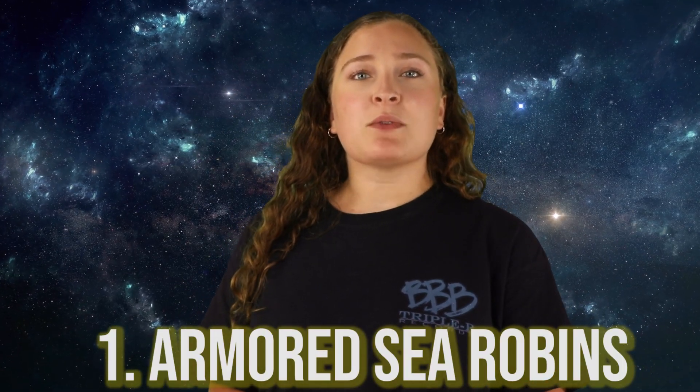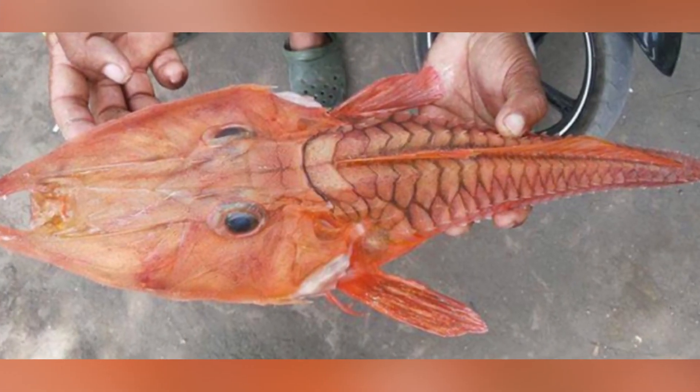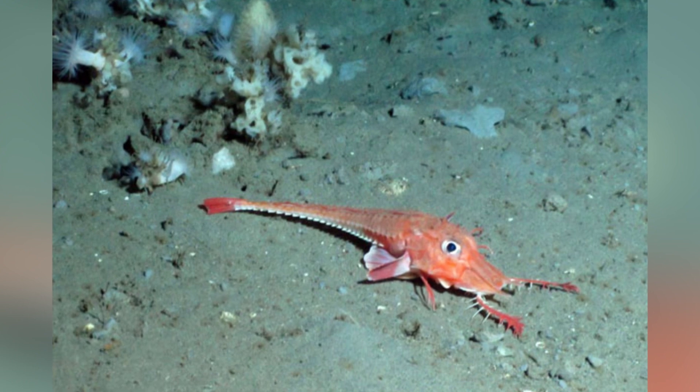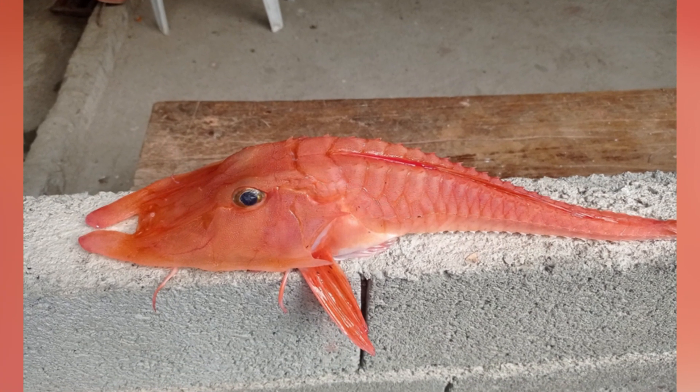In our number 1 spot today, we have Armored Sea Robins. These guys can be found deep in oceans around the world, with most species making their homes in tropical regions. They are related to other sea robins, but their main difference is that they are encased in heavy scales and have a very prominent spine, which is where they get their armored nickname. These guys have very elaborate barbels on their chin, most likely to help them find food as they are bottom feeders. It happens quite often that fishermen accidentally catch these in their nets and have absolutely no idea what weird alien-like creature they just found.